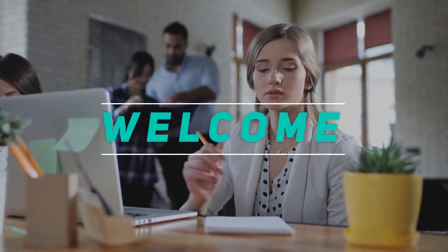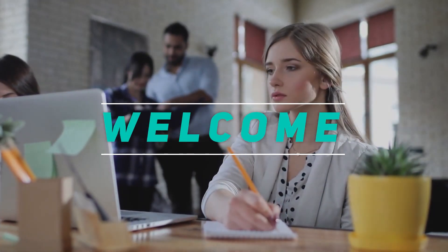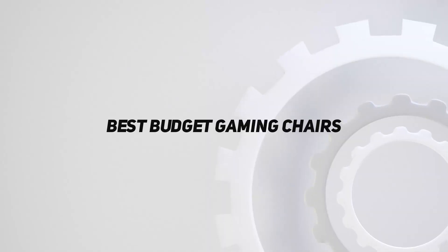Hey, welcome back to my channel. In this video, I'm gonna talk about the top 5 best budget gaming chairs.